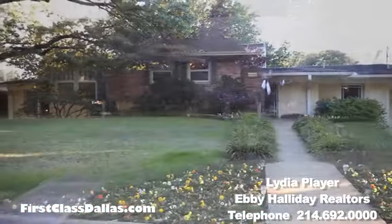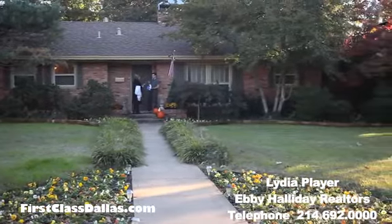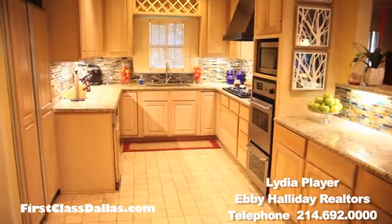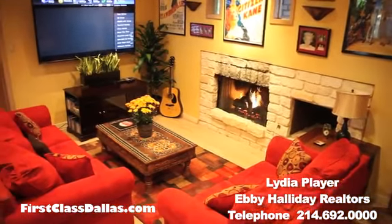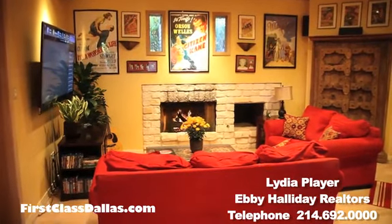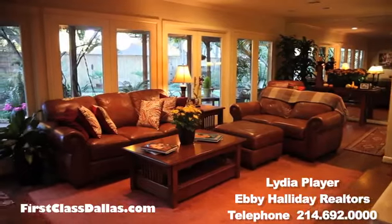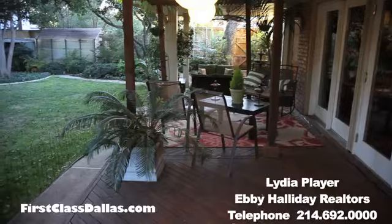I am absolutely in love with this home. It is gorgeous, splendid, beautiful — I can't give you enough adjectives about it. I love the inside, I love the outside. Well, talk about living in a wonderland. This home is so lush and so beautiful. It's about 2,400 square feet, three bedrooms, two and a half baths, two fireplaces, multiple living areas. And here we are in the wintertime and look how lush this backyard is. It's just wonderful, and the pool — spectacular.